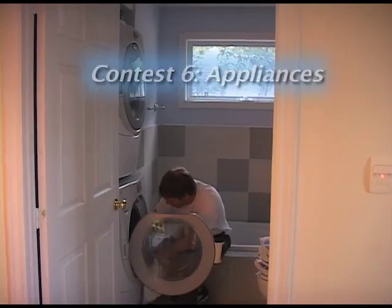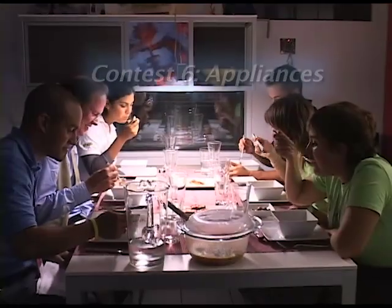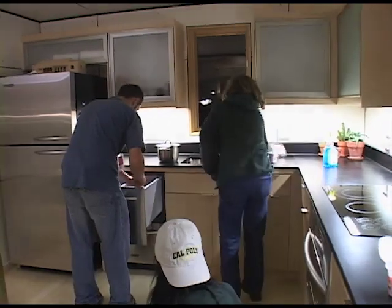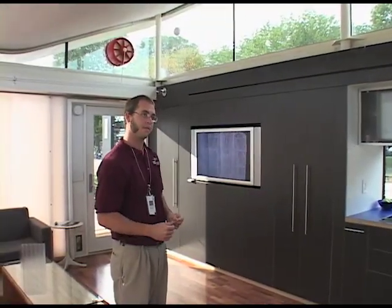The sixth contest is appliances. Student teams have to wash and dry clothes, cook meals, use a dishwasher, and keep their fridge and freezer at a required temperature. They also have to keep a TV on for six hours a day and a computer on for eight hours.